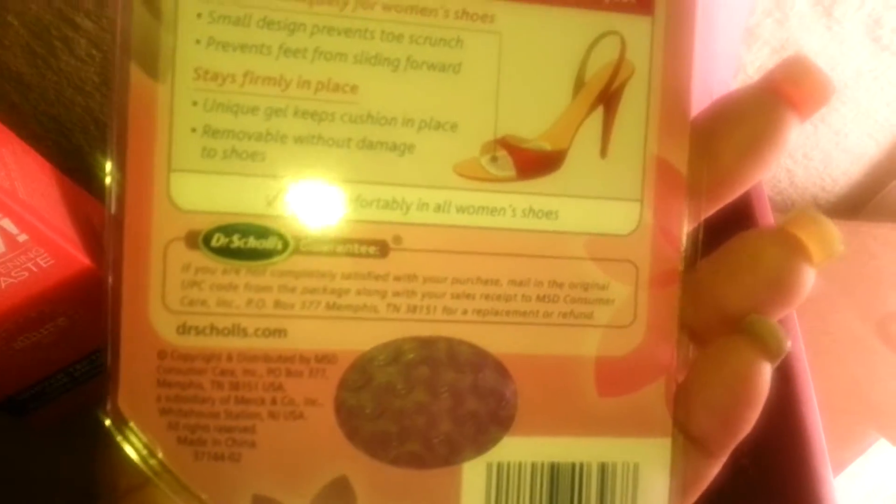We have Dr. Scholl's for her Ball of Foot. These might come in handy for heels.